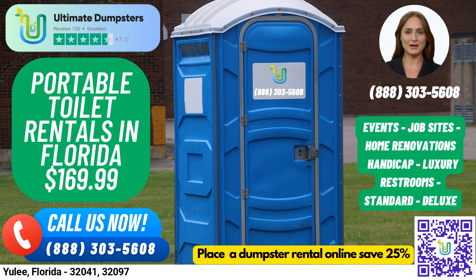Fun fact about Yulee, Florida: it's located in Nassau County, which is known for having some of the most pristine and secluded beaches in the state. So why not enjoy a day at the beach knowing that Ultimate Dumpsters has got your back for all your portable toilet rental needs? Thank you for considering Ultimate Dumpsters, and we look forward to serving you soon.